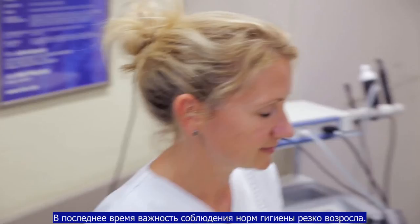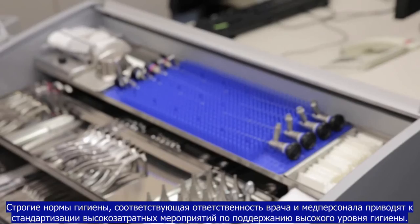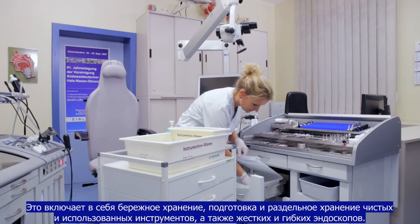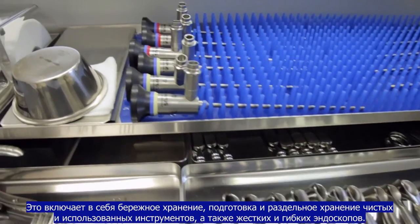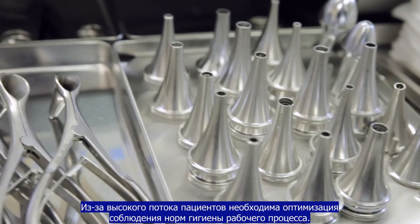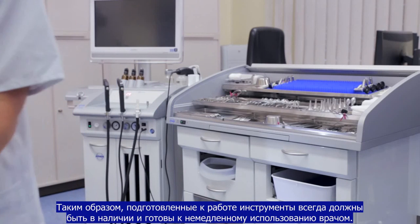The importance of hygiene has increased rapidly in recent years. Strict hygiene policies and the resulting responsibility of the physician with respect to staff, patients and themselves requires standardized and cost-intensive hygiene management. This includes the careful storage and preparation of clean and used instruments as well as rigid and flexible endoscopes. Because of the heavy flow of patients, an optimization of the hygiene workflow is necessary so that prepared instruments are always available to the examiner for immediate use.